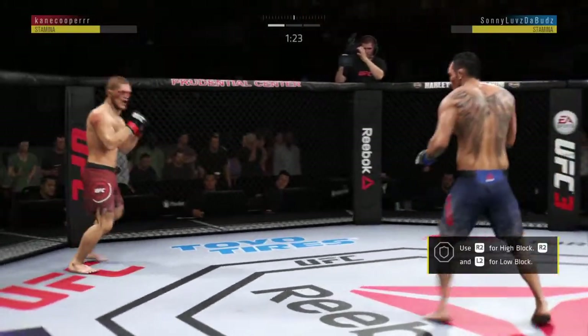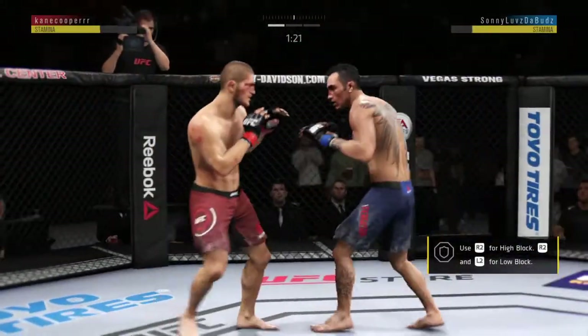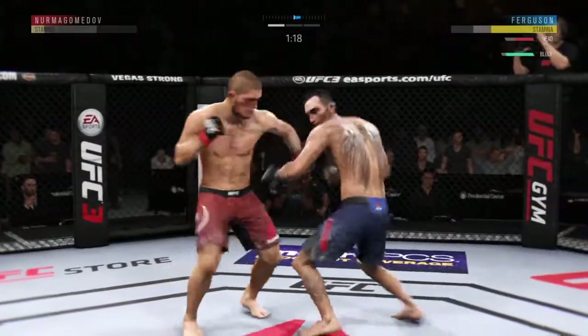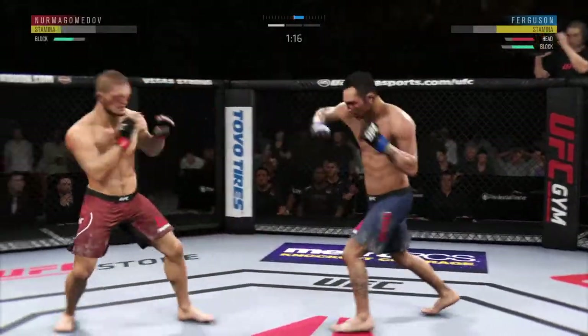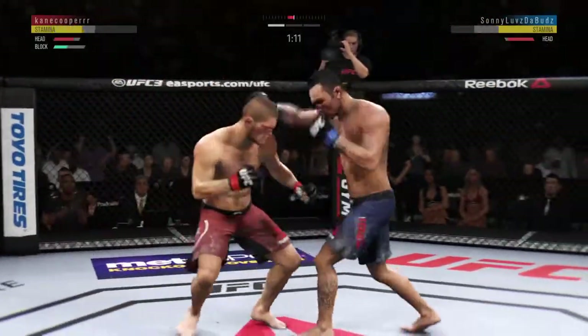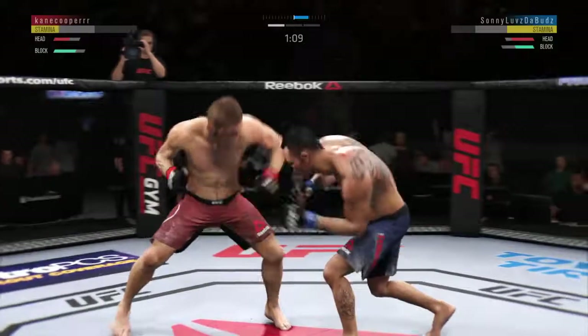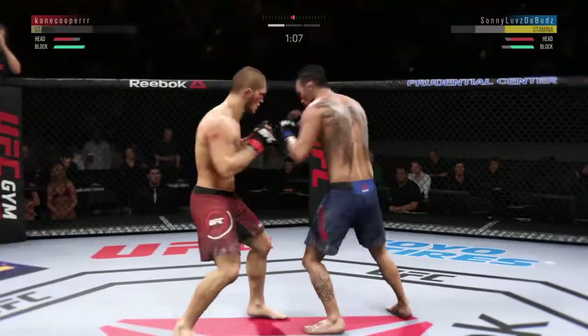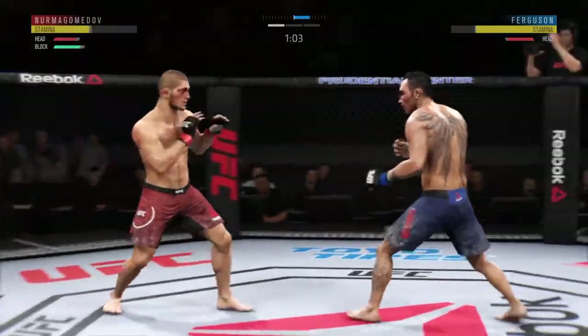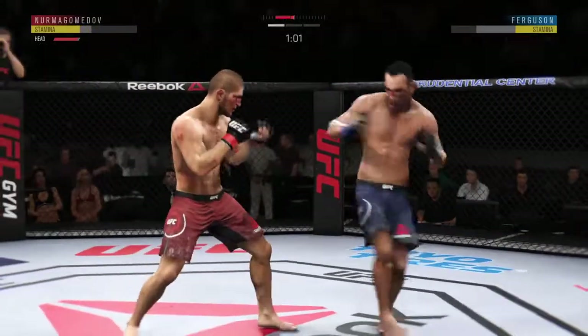Now Khabib gets back up — that did not take long. Beautiful jab there by Nurmagomedov. Tries some serious power in that kick, but misses. Ferguson gets caught with that punch — he'd be wise to get those hands up. All of those are blocked. Huge kick misses.